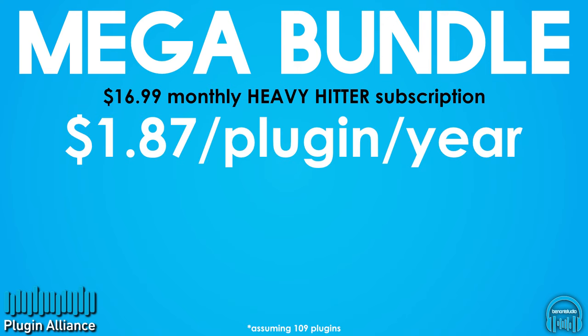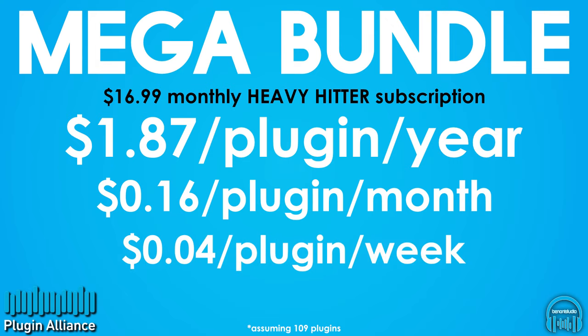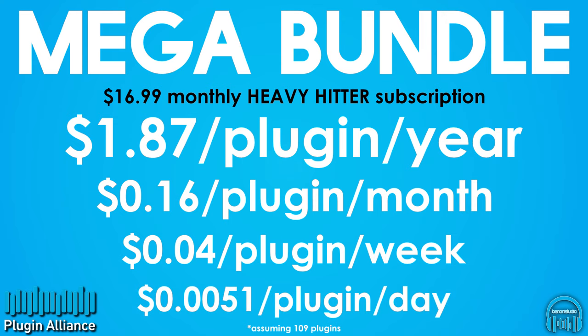The per plugin price would look like this: $1.87 per plugin per year, or about $0.16 per plugin per month, or about $0.04 per plugin per week, or about $0.005 per plugin per day.